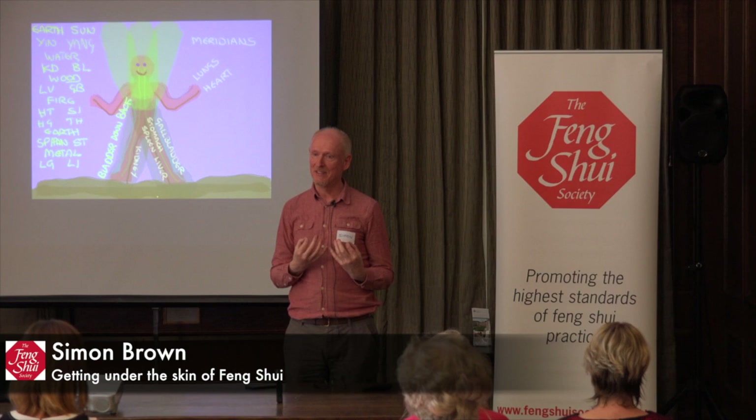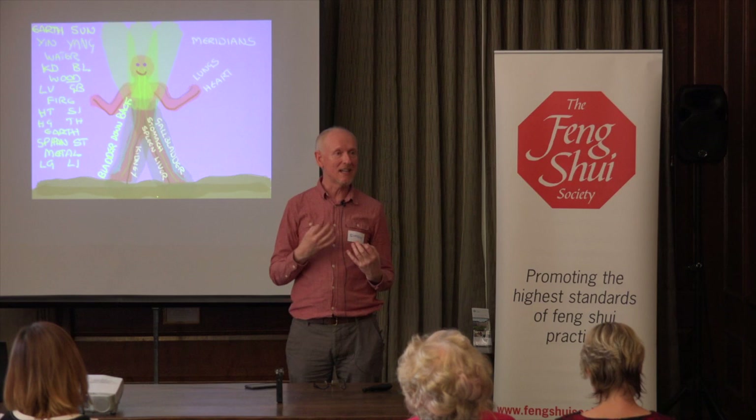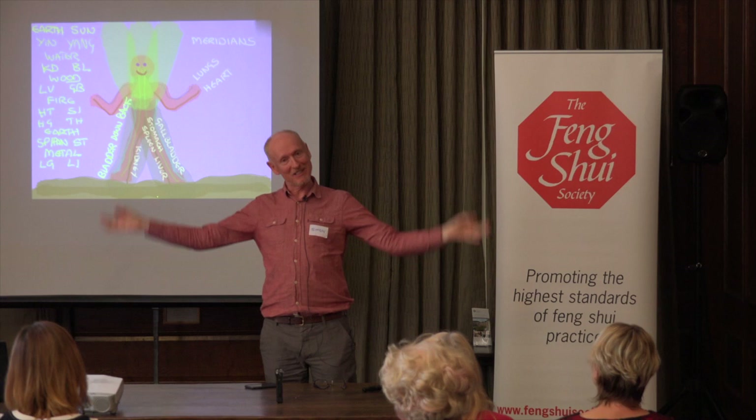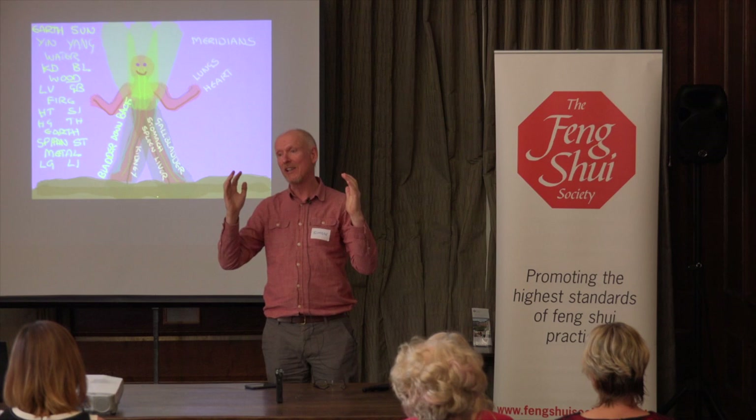Hopefully you could feel some shift in energy, something change, just with that very short moment. These fingers are all fire and these two are metal. A lot of tai chi is about moving energy in the meridians, and a lot of it uses the arms to do that.